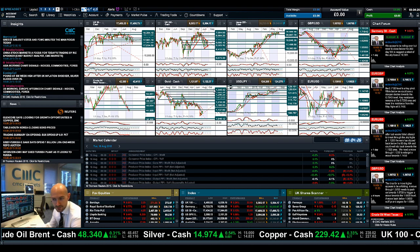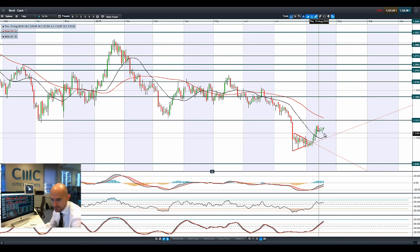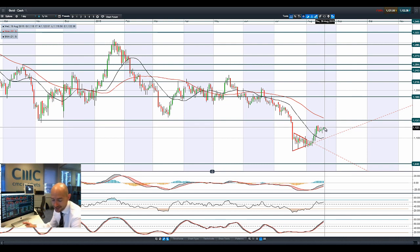Moving on to gold — as mentioned, it's spiking higher this morning. It's been volatile the last three days and doesn't know which direction it really wants to go, but it's pushing a little bit higher as the prospects of a rate hike in September become slightly less pronounced. We do have the FOMC minutes tonight which will probably be more keenly analyzed than ever for clues as to what the Fed is likely to do.